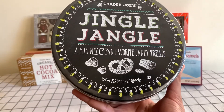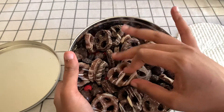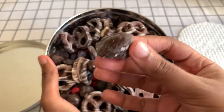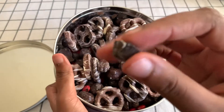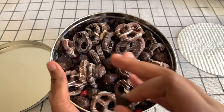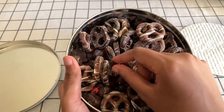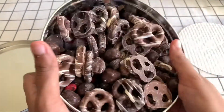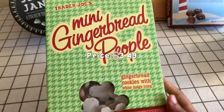My first time trying the Jingle Jangle — it has a mix of all their best chocolate treats. As you can see there's dark chocolate, milk chocolate pretzel, chocolate covered popcorn, chocolate covered cookie. And they even have dark chocolate peanut butter cups! I've had all these snacks individually so I know they're good. They're honestly so cute for adding into cookies and stuff. I suggest buying the mini peanut butter cups individually. This is a really great gift for a chocolate lover.